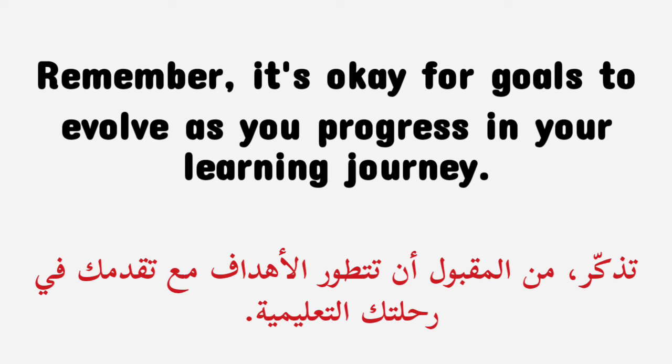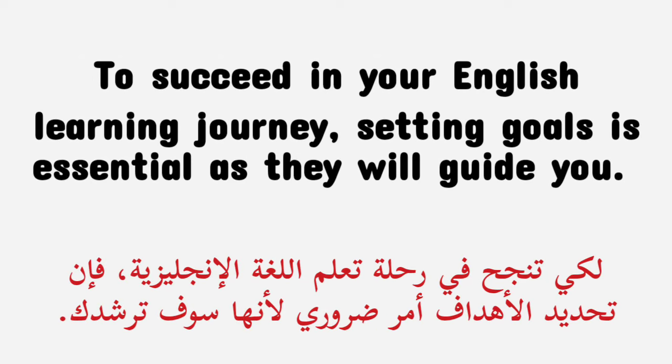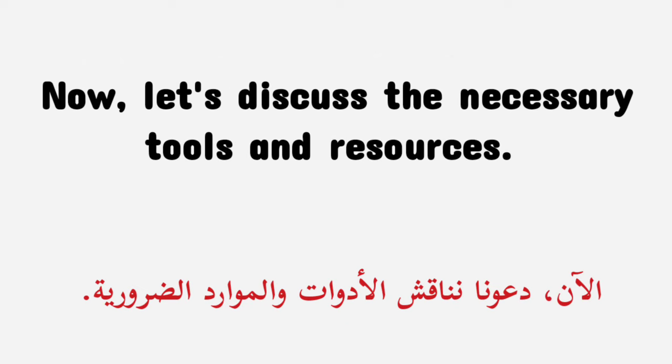Remember, it's okay for goals to evolve as you progress in your learning journey. To succeed in your English learning journey, setting goals is essential as they will guide you. Now, let's discuss the necessary tools and resources.